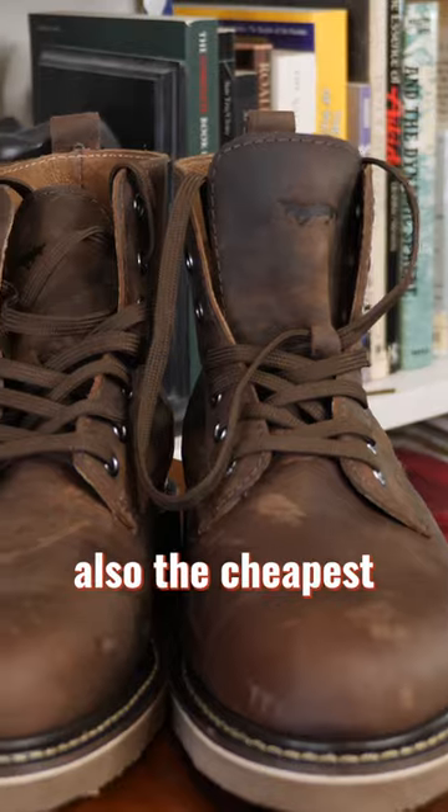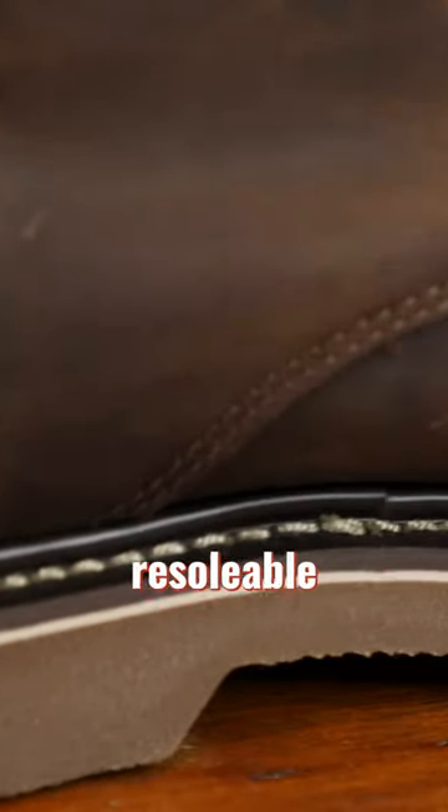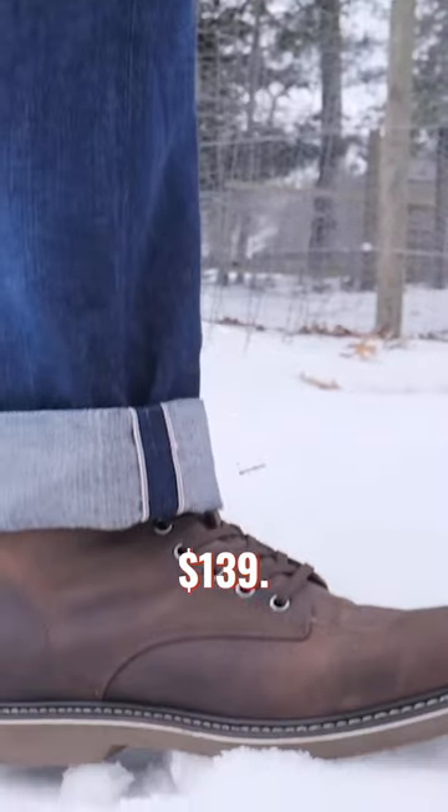Golden Fox Boondockers are also the cheapest on this list. Technically resolvable — you probably won't get more than one resole, but they're still welted. They're comfortable with good leather and they're like 139 bucks.